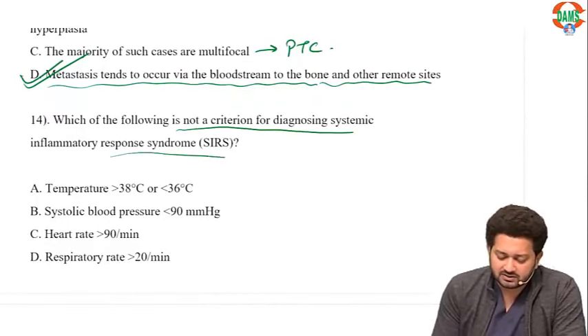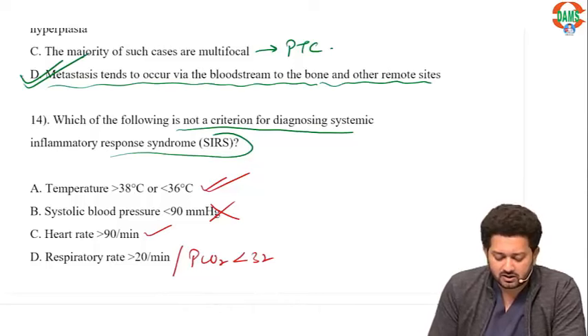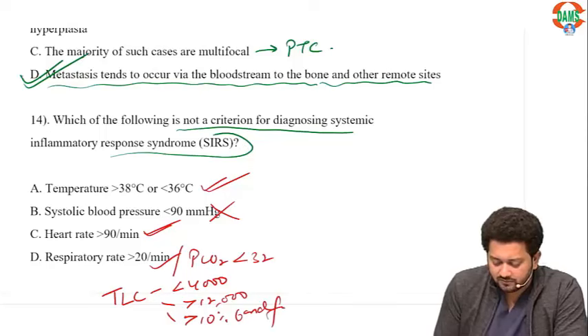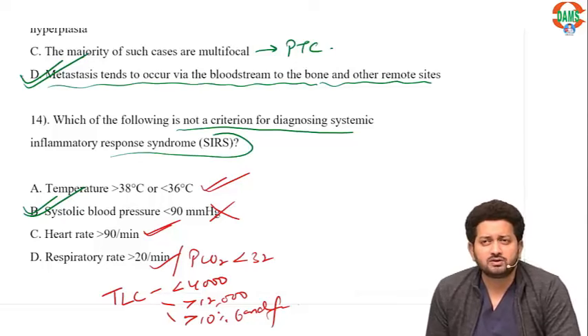Which of the following is NOT a criterion for diagnosis of SIRS? Temperature more than 38 or less than 36 — true. Blood pressure is NOT seen in SIRS. Heart rate more than 90 — true. Respiratory rate more than 20 or PCO2 less than 32 — true. TLC either less than 4,000, more than 12,000, or more than 10% band forms — true. Systolic blood pressure is not part of SIRS; it is seen in qSOFA score, along with respiratory rate and mental status. Systolic blood pressure is the correct answer for what is NOT a SIRS criterion.